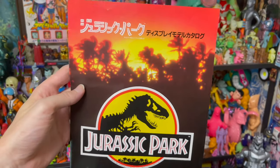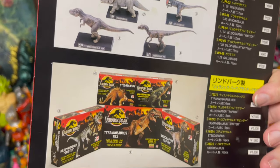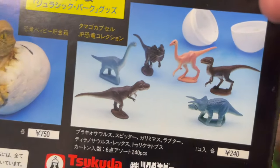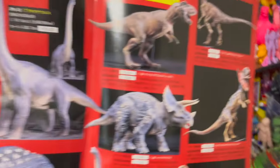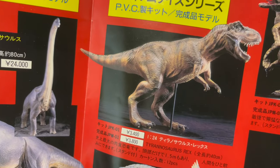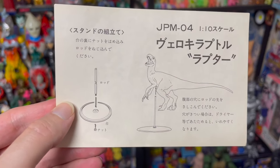It also comes with this beautiful piece of paper which has more information on the lineup of their different lines. Look at that T-Rex box — I've got to find that. And they have these little guys too. When we open it up we've got even better pictures of some of these releases. That T-Rex is so badass, I need to get it. And there's also a little piece of paper that shows you how to impale them on the stand.